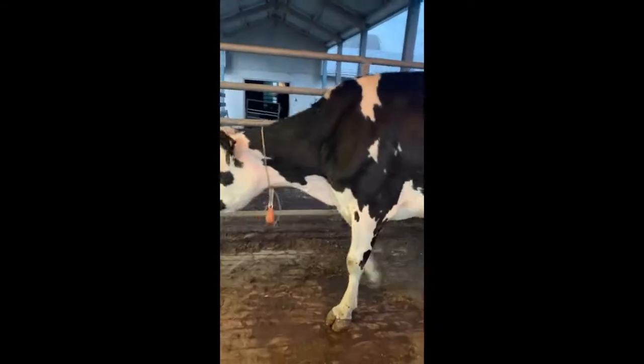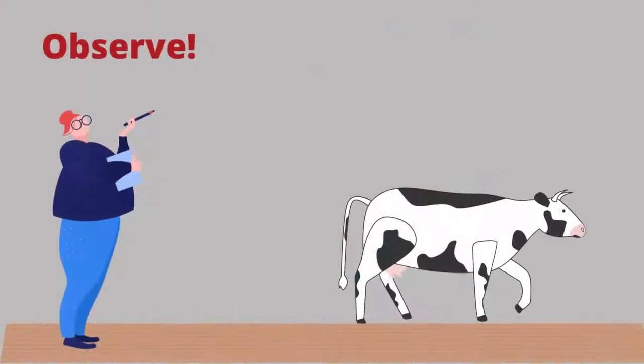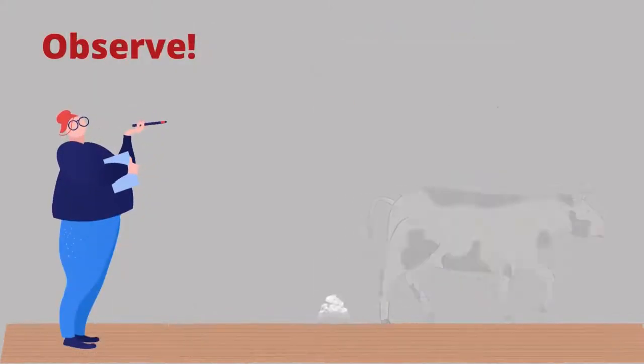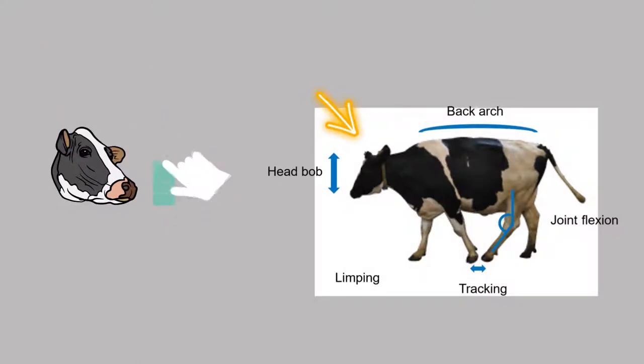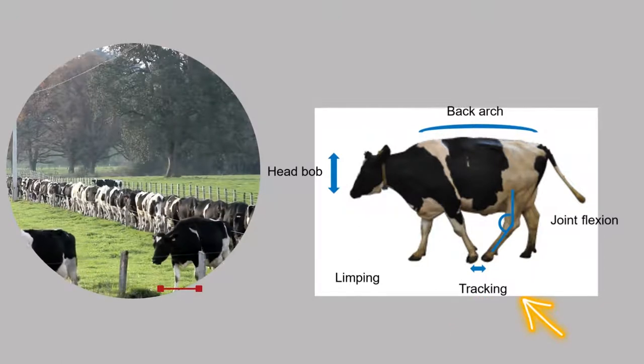There are behavioral cues you can observe to identify cows that are lame or becoming lame. Watch cows while they are walking to see these changes in behavior. Head bob: she lifts or drops her head to help her move forward. Tracking up: a healthy cow should plant her hind foot in or near the hoof print left by her front foot. A lame cow may shorten her stride and therefore not track normally.